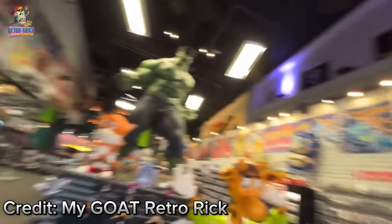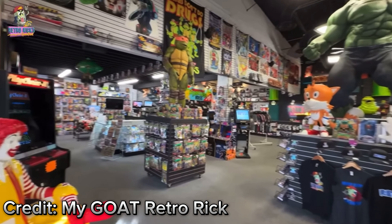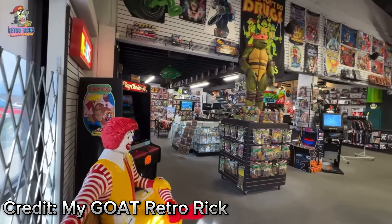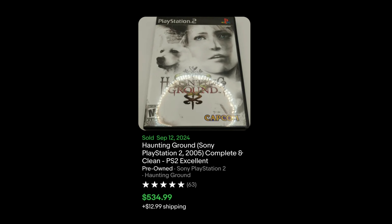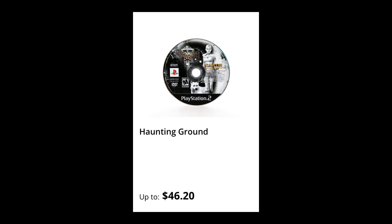GameStop was once the best kept secret in all of game collecting, but now they've destroyed it in pursuit of an unachievable goal. Most game stores that are actually good get their best inventory from other collectors who are looking to sell their collection or rotate out their highest priced items. Let's say hypothetically you're a collector and you have a copy of Haunting Ground that you want to sell to a store. You could either go to a local store and get a couple hundred bucks for it, or you could take your ass over to GameStop and get $46.50 store credit for it.